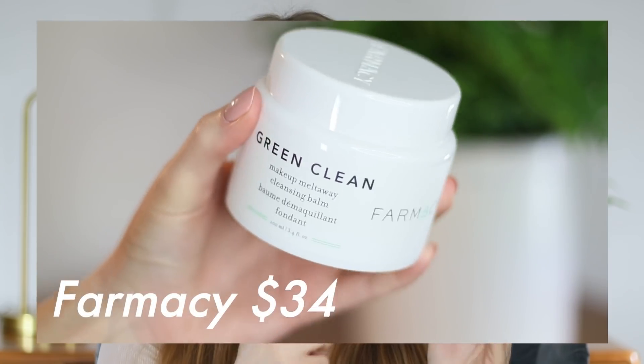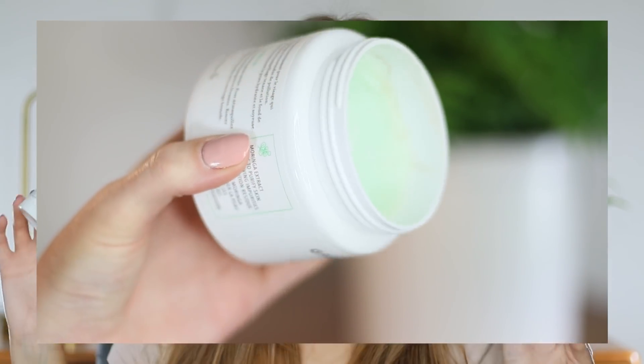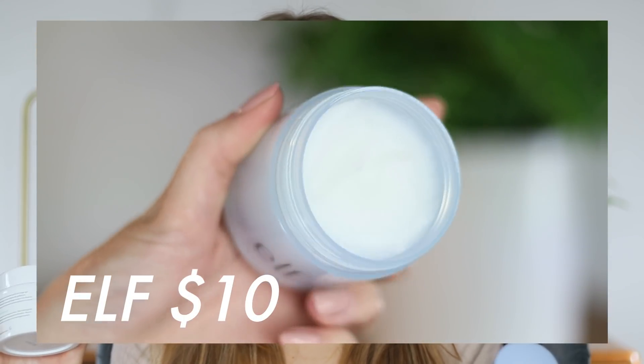My alternative that I wanted to recommend is this one from e.l.f. — two ounces for $10. So when you break it down price per ounce, quite a bit more affordable than the Farmacy. This is their Holy Hydration Makeup Melting Cleansing Balm. You guys made me buy this one — a lot of you said try the e.l.f. one, it's my holy grail, and I have been so impressed with this. The texture is very similar to the Farmacy option; they're both completely solid balms in the packaging, and then once you start to warm it up on the skin, it breaks down and becomes more of an oil. I find them both equally effective at breaking down makeup.